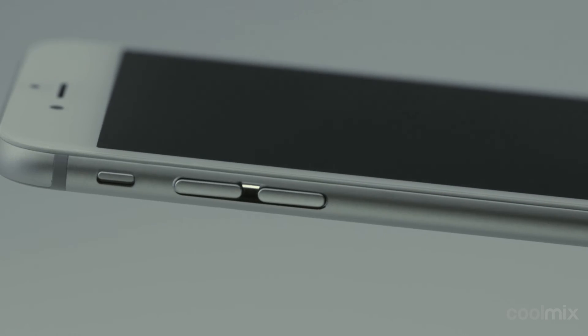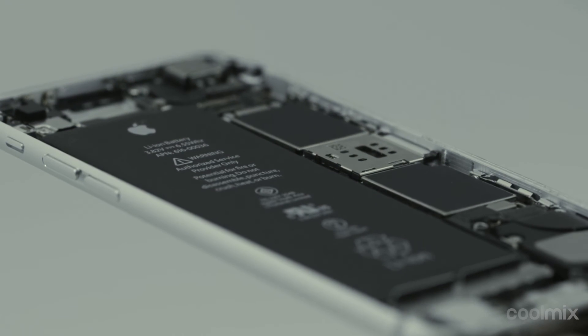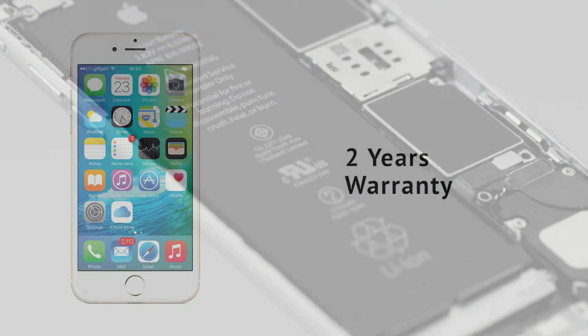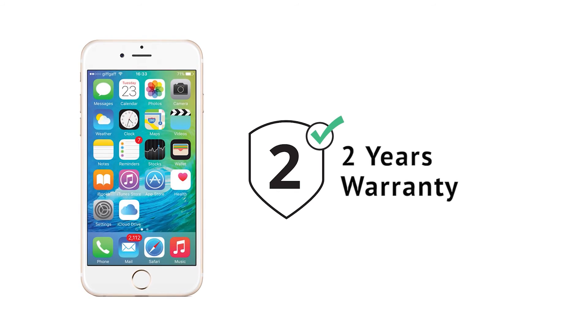They're like new! You also get the original accessories. So what's the difference between a refurbished Coolmix phone and a new one? The price? All phones are completely up-to-date and come with a standard 2-year warranty.